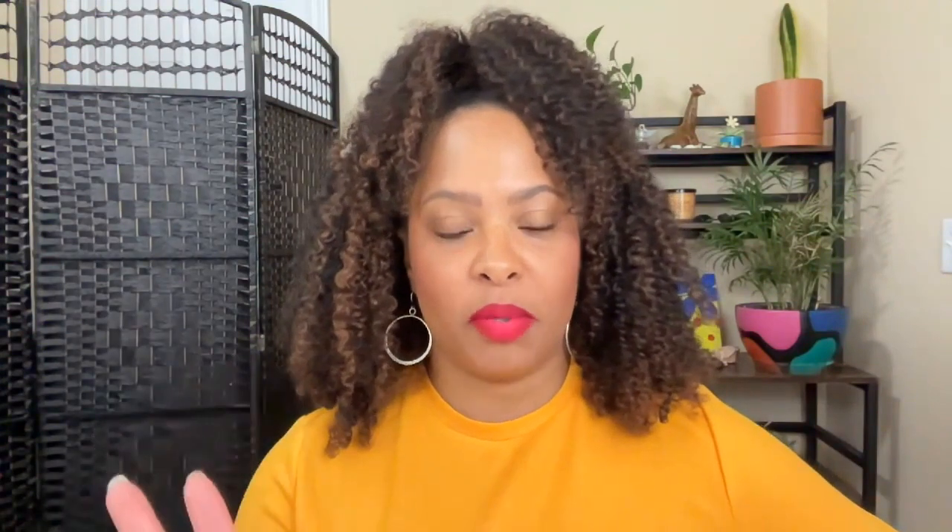I'm going to talk about three tips on how we can increase our credit score by tackling our credit utilization. With our credit profile in general, we have five components: our payment history, our credit utilization, our new credit, our length of credit, and our credit mix.